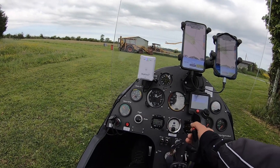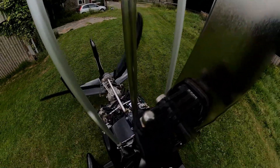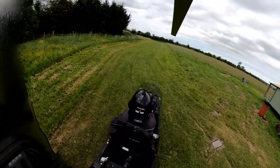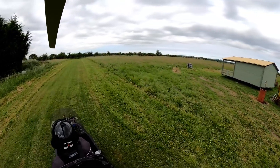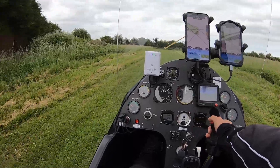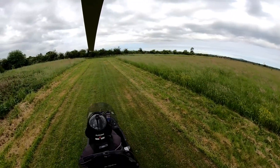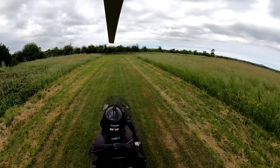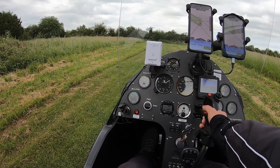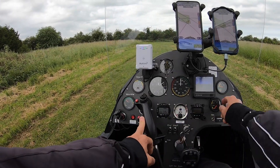We're just going to taxi out of the way. There's a northerly component to the wind today, so we're going to use runway 31. We'll come over here where we've got the shelter of the trees to try and reduce the noise impact on our immediate neighbour. Throttle back to idle on the brakes.